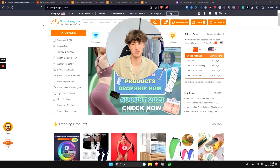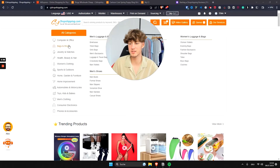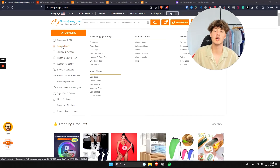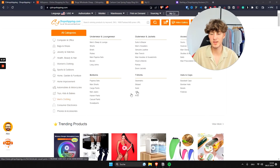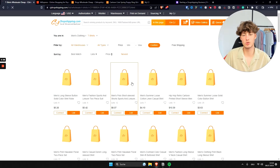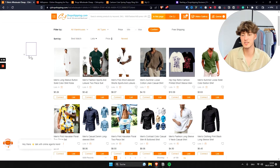You can find various different products on CJ Dropshipping. They have all of these categories on the left — computer and office, bags and shoes, jewelry and watches, and so on — with subcategories for each. For example, under men's clothing you'll find underwear, outerwear, accessories, hats and caps, t-shirts, bottoms, and more. Let's say we want to sell t-shirts, so I'll click on that category.